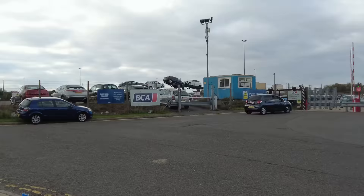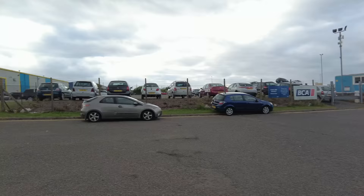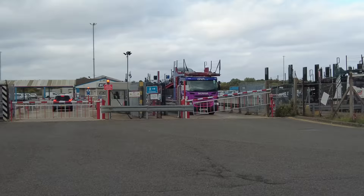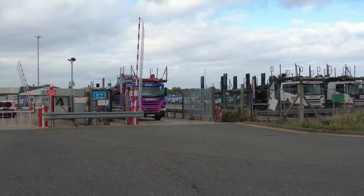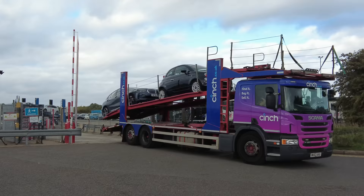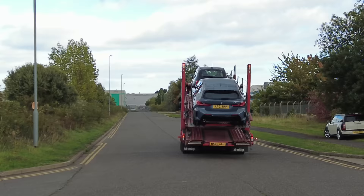Welcome back to the channel guys. Today we're here at BCA in Corby — BCA auctions, or British Car Auctions. They've got a lovely sign-written building over there. We've only just arrived and we've got a cinch.co.uk transporter coming out. Let's see what type of vehicles they have on, shall we? A nice Fiat 500 on the top and a BMW 118 — a 22 plate, very nice.